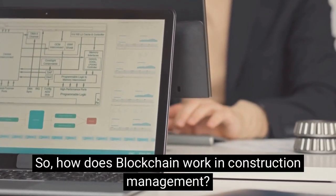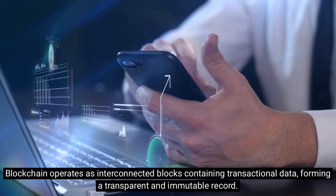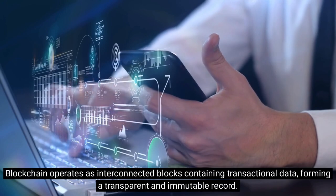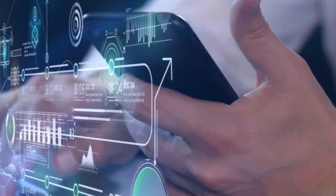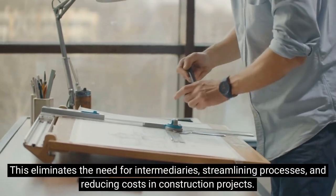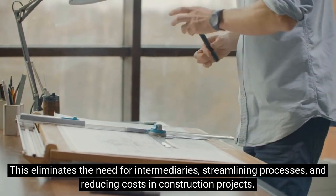So, how does blockchain work in construction management? Blockchain operates as interconnected blocks containing transactional data, forming a transparent and immutable record. This eliminates the need for intermediaries, streamlining processes and reducing costs in construction projects.